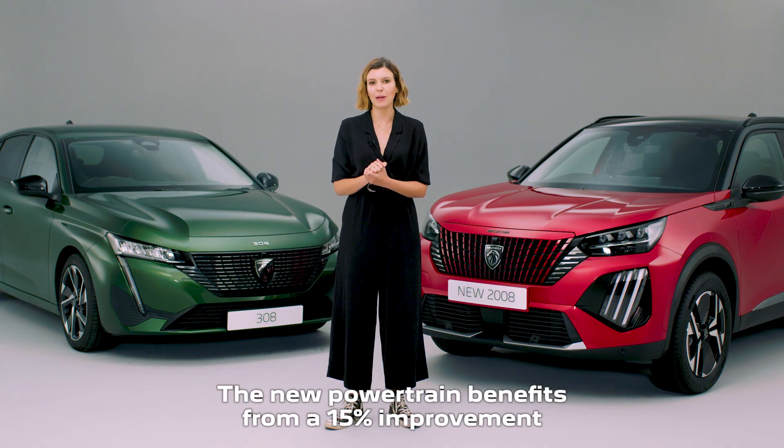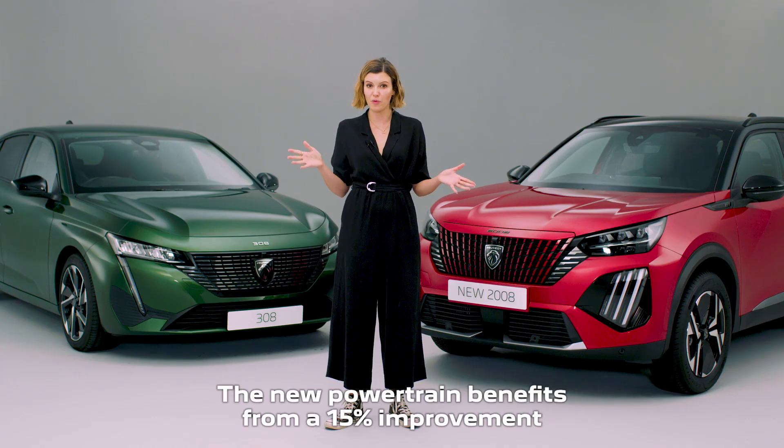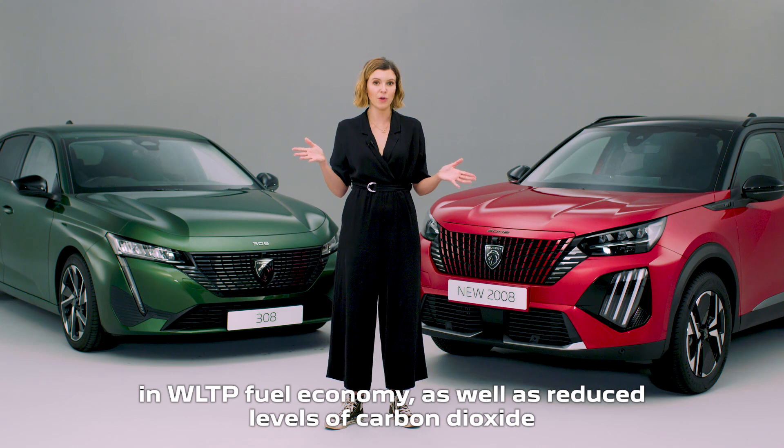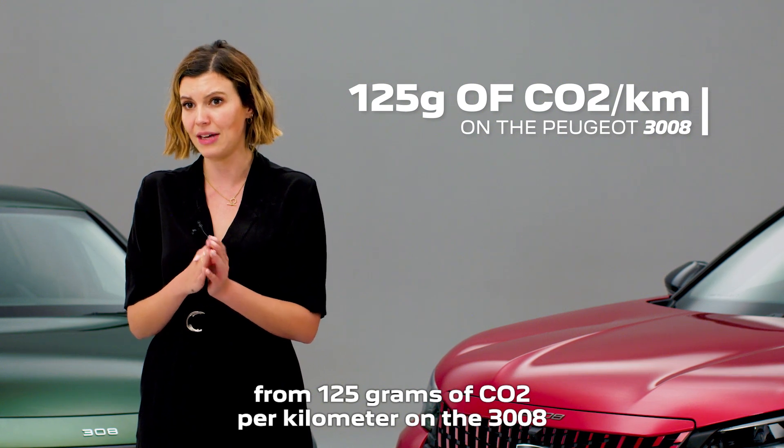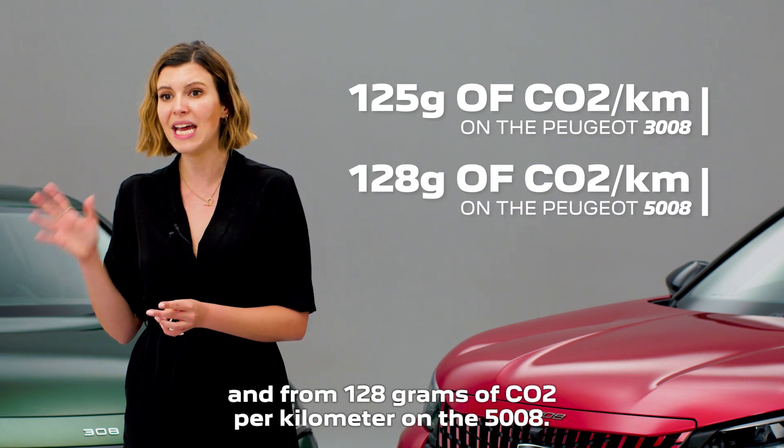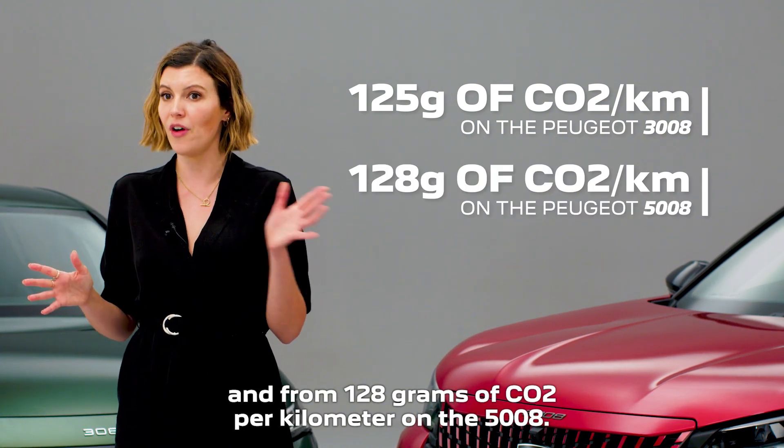The new powertrain benefits from a 15% improvement in WLTP fuel economy as well as reduced levels of carbon dioxide — from 125 grams of CO2 per kilometre on the 3008, and from 128 grams of CO2 per kilometre on the 5008.